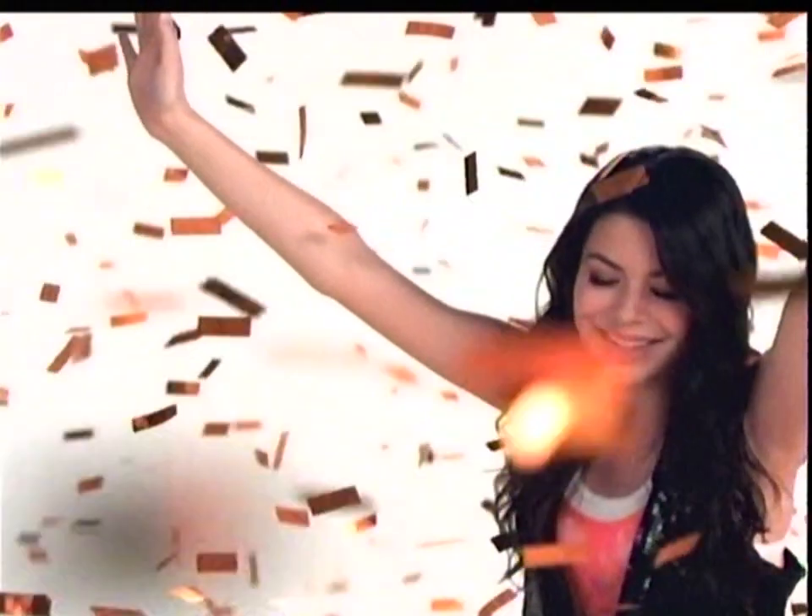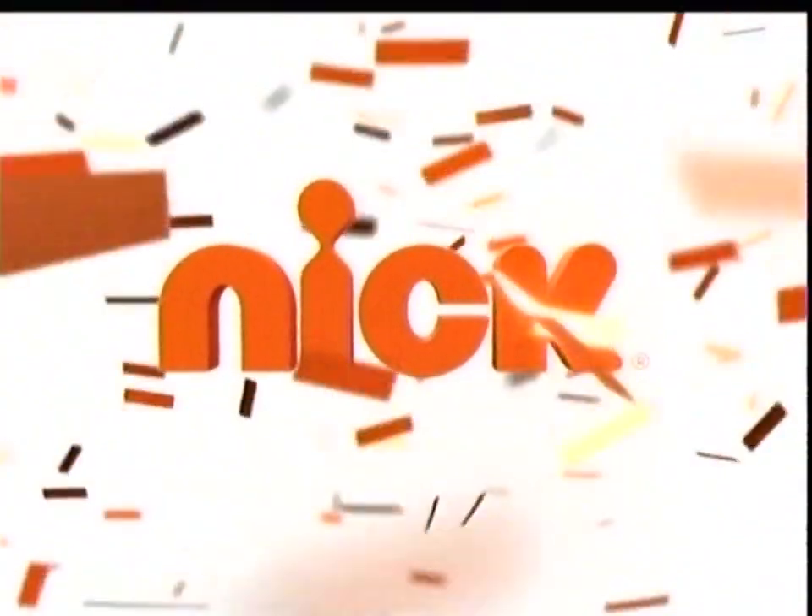Now here's more iCarly on Nick. Up next, it's more iCarly. Sweet.